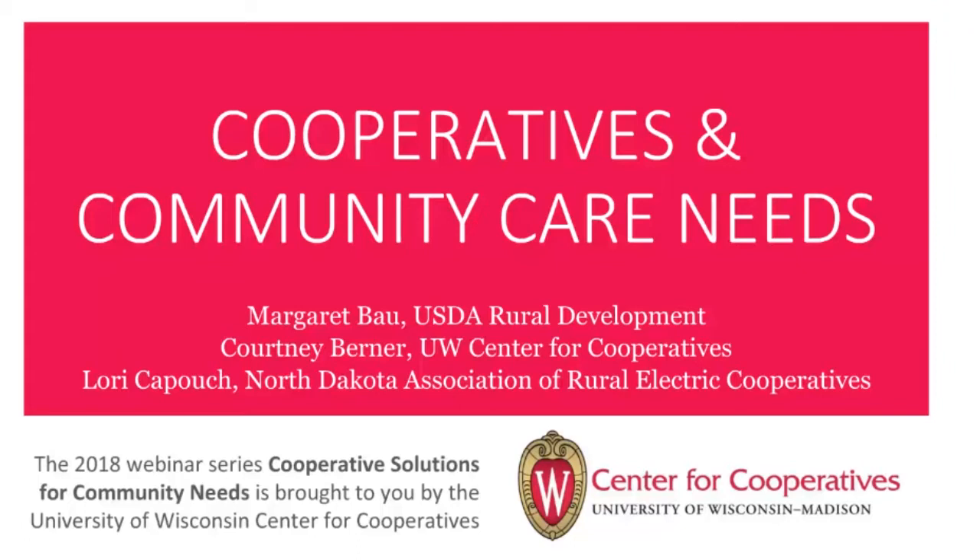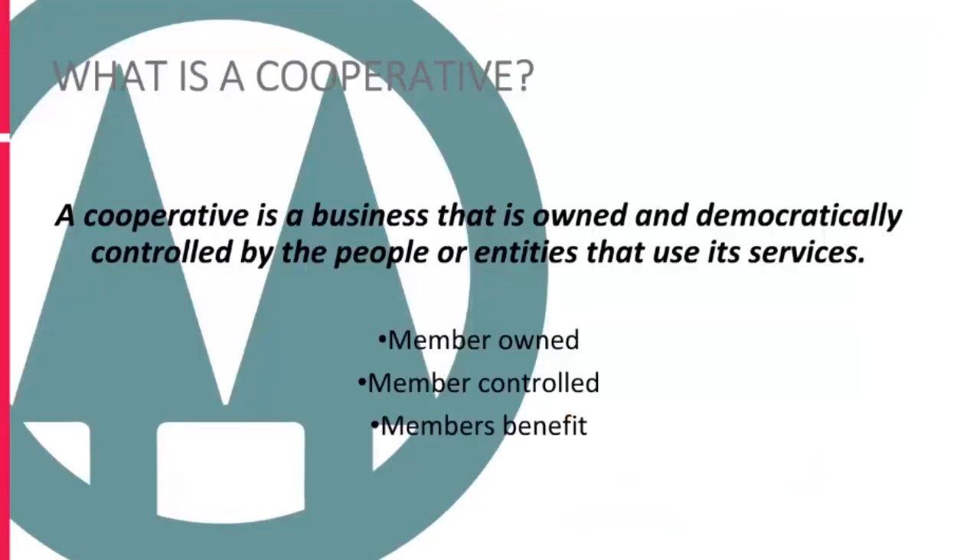Before turning it over to our speakers, I'm going to cover some quick co-op basics. A co-op or cooperative is a business that is owned and democratically controlled by the people or entities that use its services. A cooperative operates to benefit its members, not to maximize profits for outside investors. People who use the cooperative own their co-op because they finance it in a variety of ways. Each cooperative determines what level of financial participation is required in order to establish membership status.